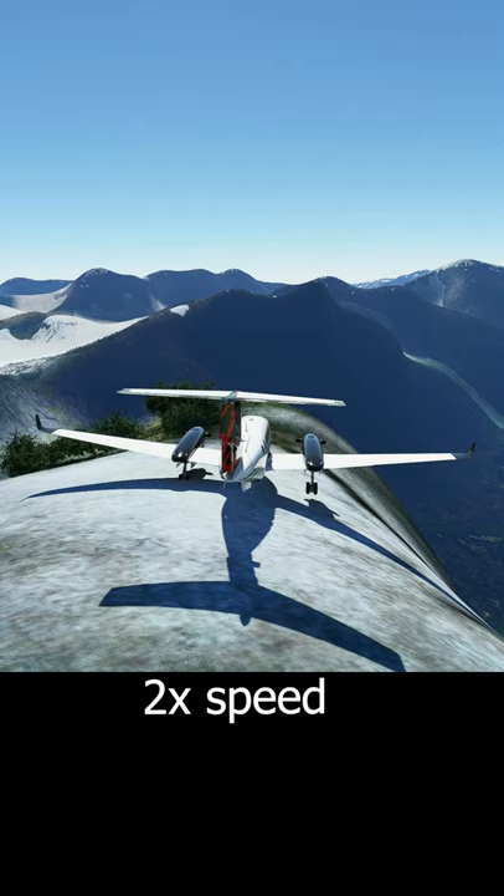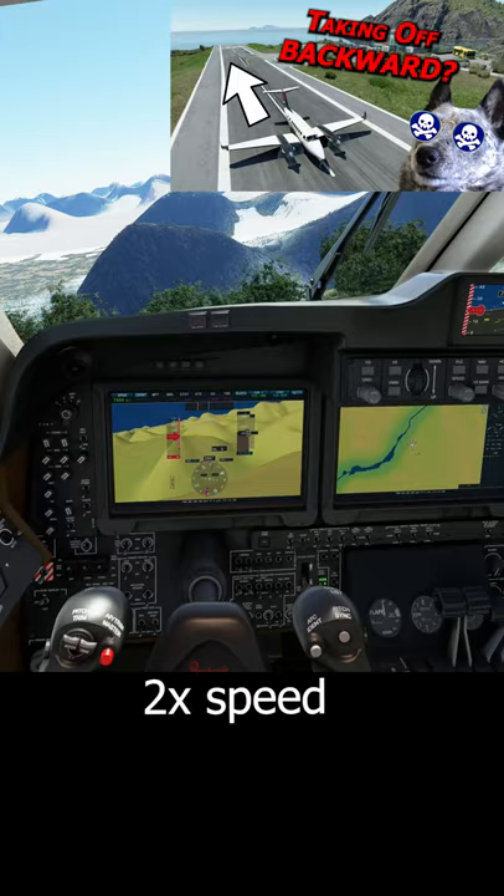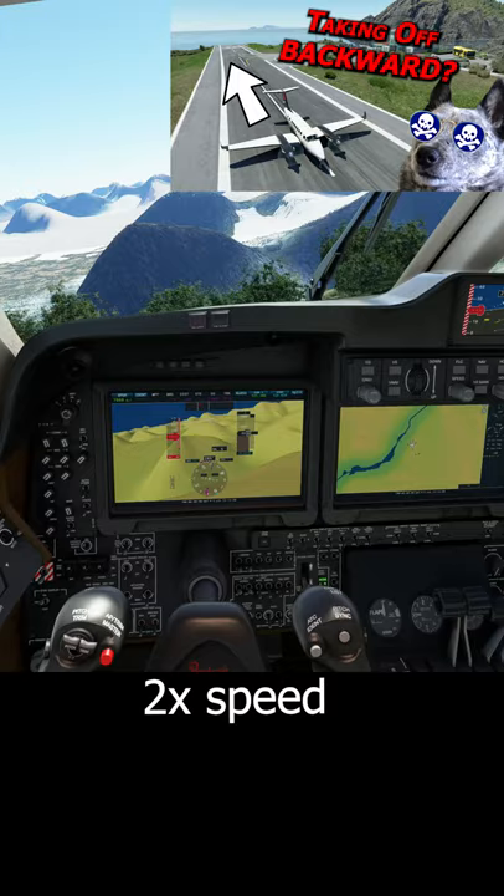We're at the top of Thorpeak in Canada. You can learn more about the setup and see the landing to get here and several attempts at this on the longer video over on the channel. I'll link it in the description and comments.